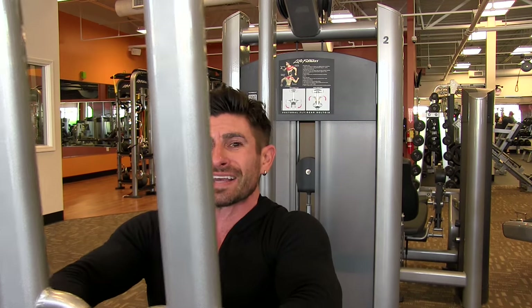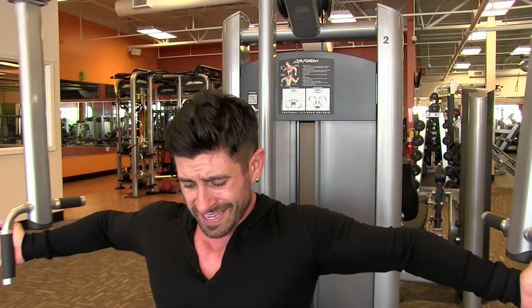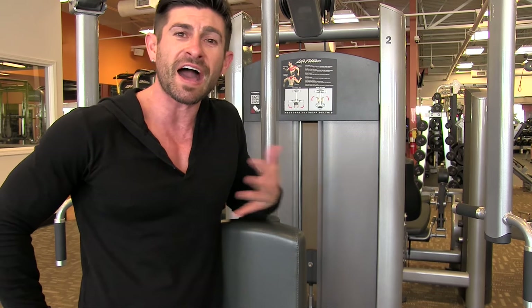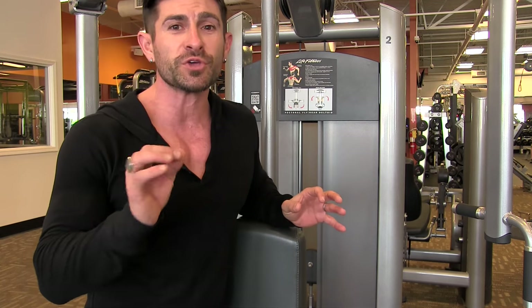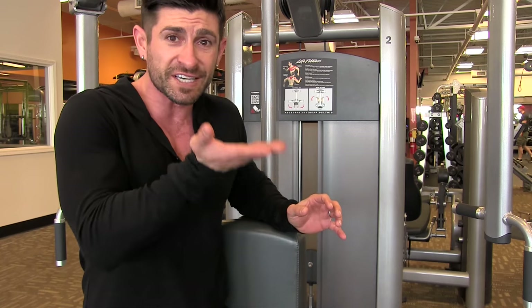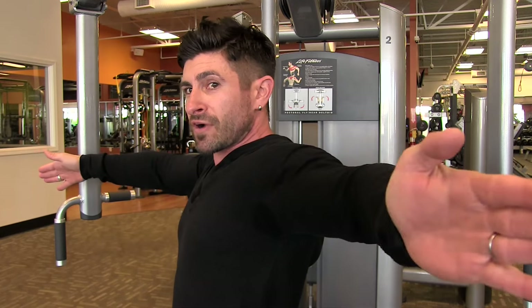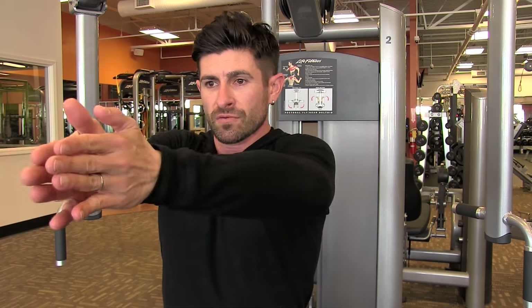You can really feel the pec deck working because it lets you isolate your chest without needing the stabilizing muscles in your shoulder girdle that you use with dumbbells or cables. The pec deck doesn't get the respect it deserves — it's a great machine with lots of adjustments so you can set yourself up perfectly. Make sure the seat isn't too high. The plane at which your arm moves should be even with the floor — not up, not down, right there even with the floor.